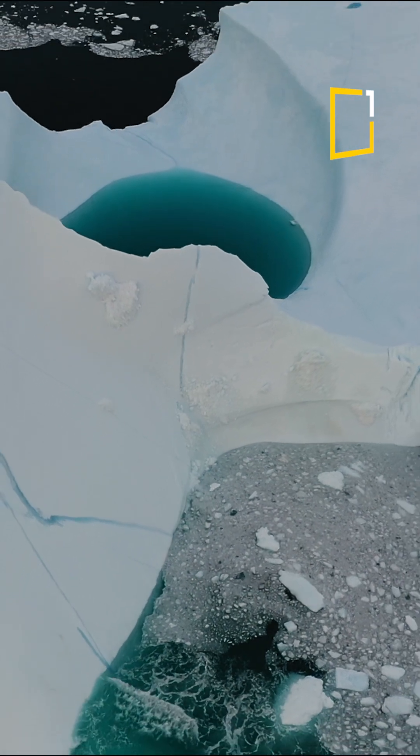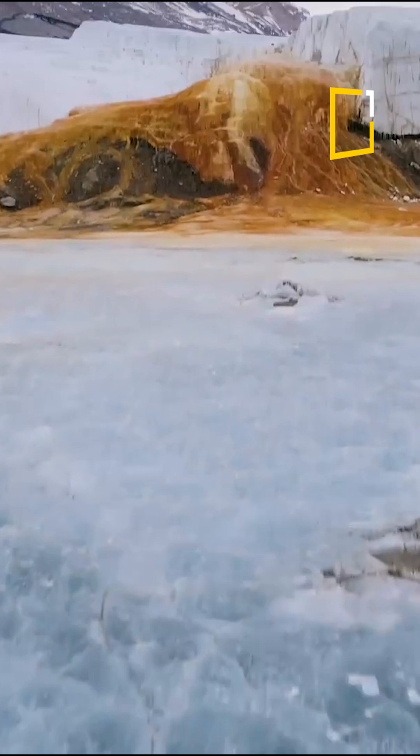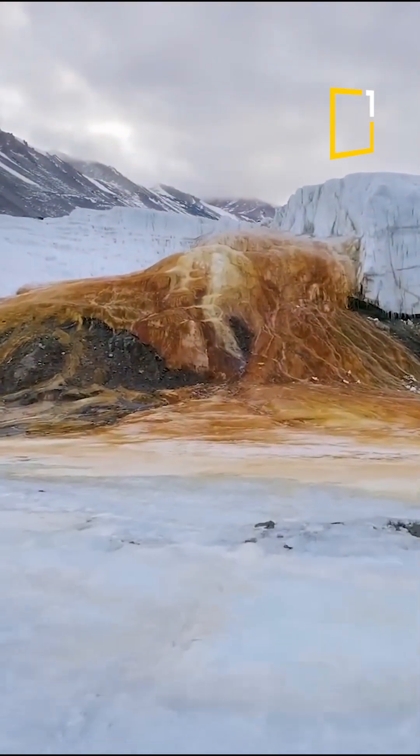Imagine a frozen landscape so white, so pure, yet hiding a secret that bleeds. Welcome to Antarctica, home of the mysterious Blood Falls.